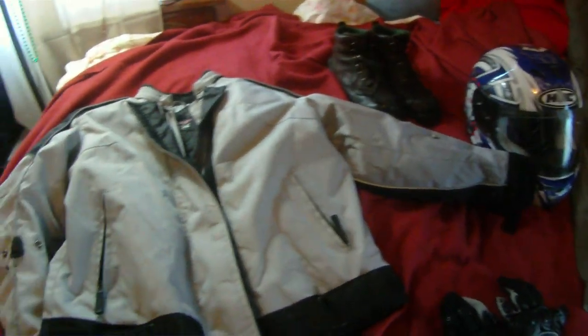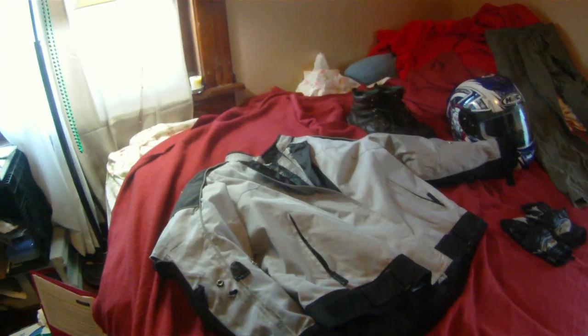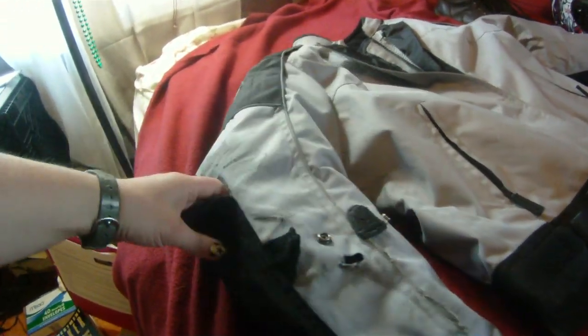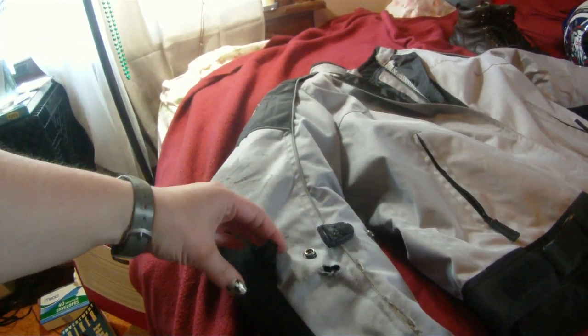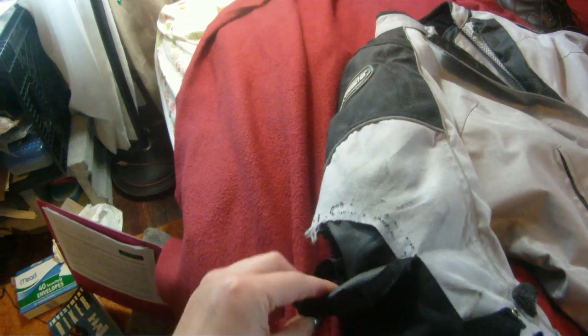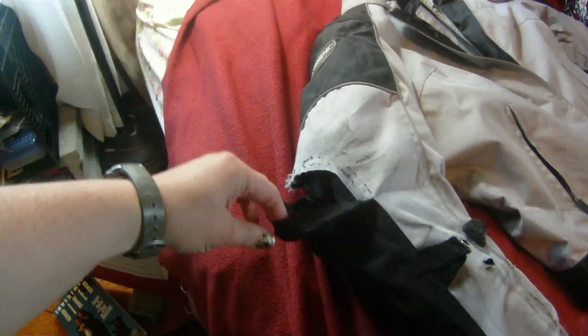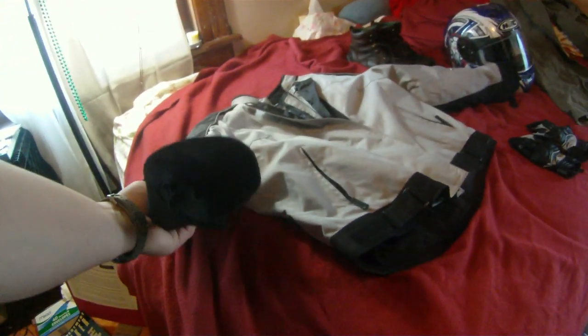I actually have not done anything with this jacket really since they took it off of me. I took it to the insurance company and had them evaluate it. The main damage was on this side — you can see the strap here broke, there's a hole, and then right where my elbow pad was. You can tell my elbow hit, and I probably would have had a broken elbow except there's CE-approved elbow armor in here.